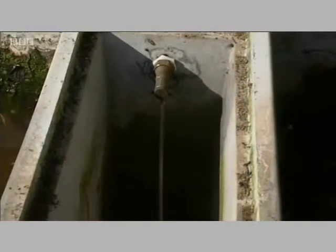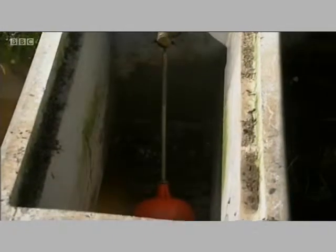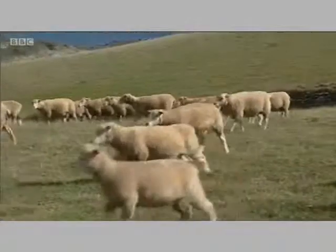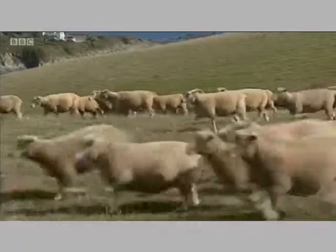South West Water says around 200 farmers are using similar pumps. They want many more to become self-sufficient in water. David George, BBC Spotlight, near Gorran Haven.